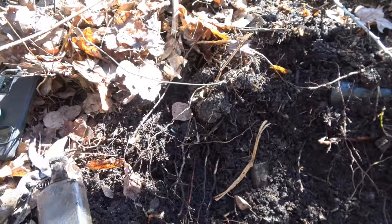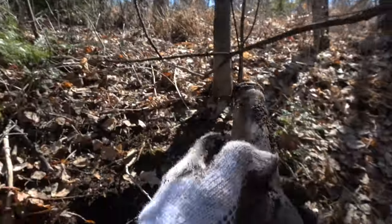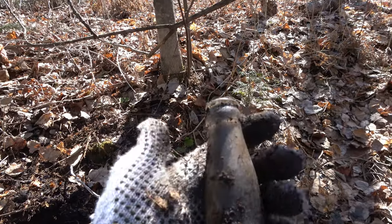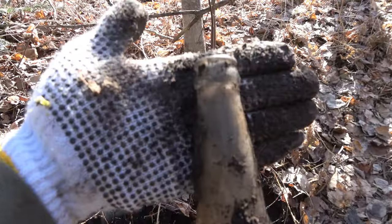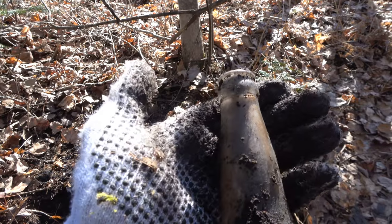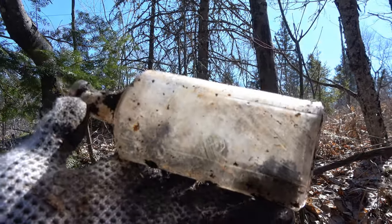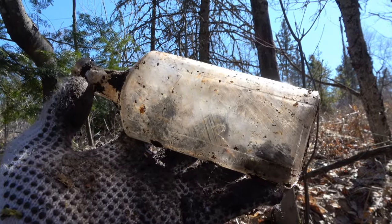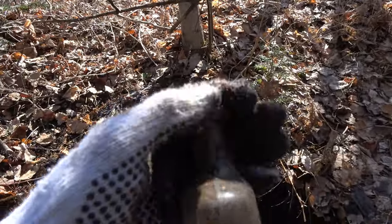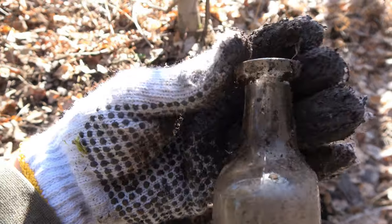We pulled out a beautiful manganese purple beer. This one here is just a regular machine-made one — you can see the seam right there. And then we also have a lovely manganese purple med bottle with a tooled lip. Very lovely tooled lip to it — just beautiful. Definite keeper.